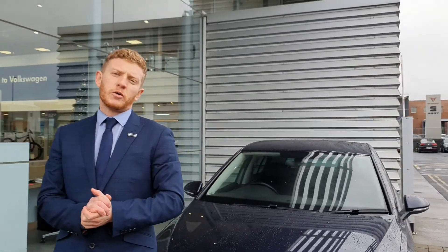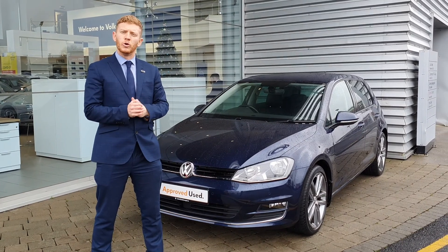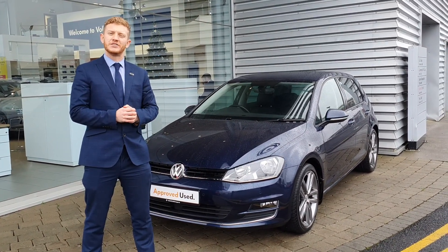If you have any more queries or questions, we would love to get you in for a test drive. Please don't hesitate to contact our sales team here at 1-864-7704. See you now.